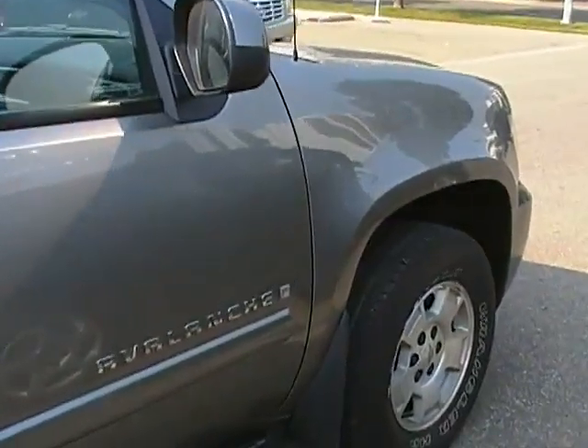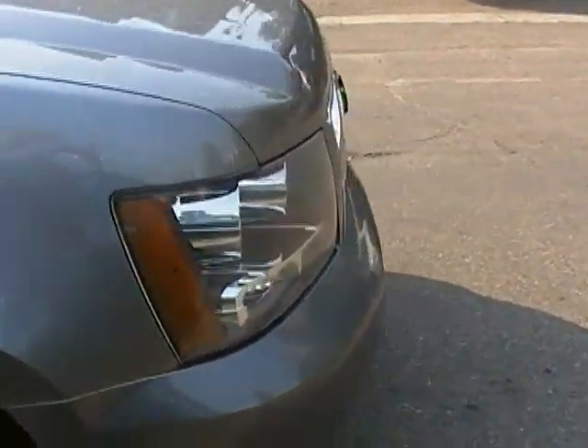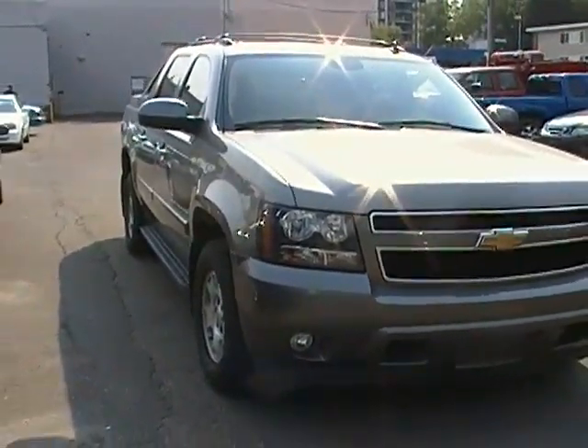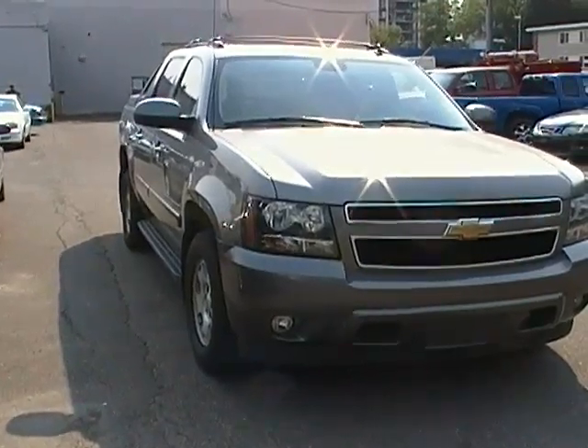If you have any questions or want to come down and see this vehicle for yourself and take it for a test drive, please feel free to give us a call. Our number is 780-482-5771, or take a look at us online at EdmontonMotors.com. Have a great day.